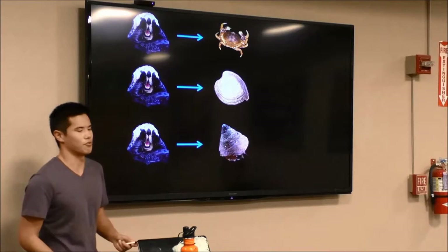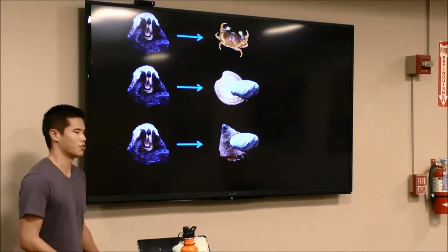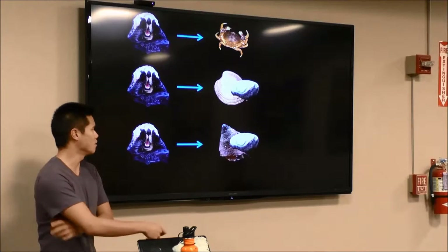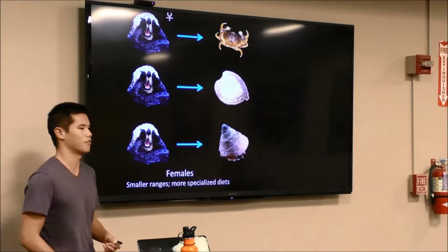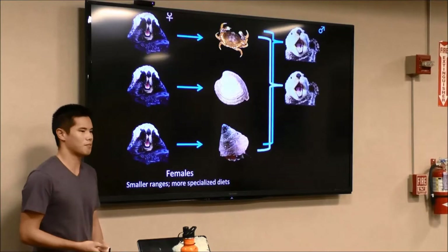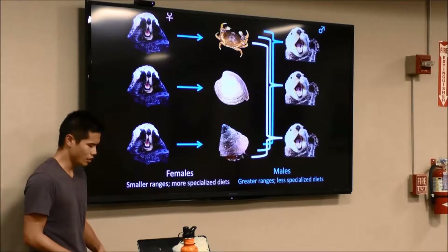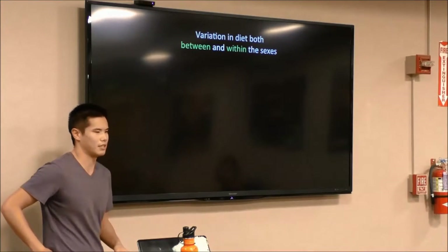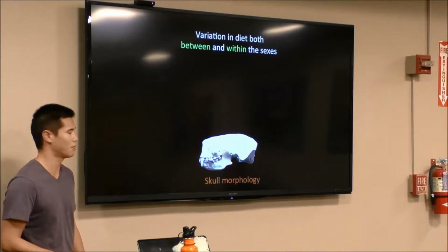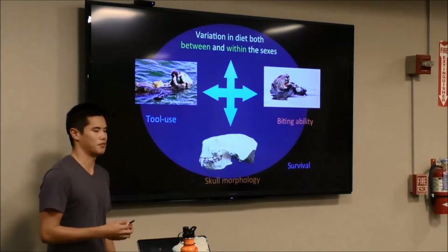Furthermore, there is great variation in tool use: some individuals use rocks to break open hard-shell prey items, whereas others don't use rocks at all, yet still feed on the same prey. More recently, this individual dietary specialization is believed to be primarily driven by females, who live in smaller habitat ranges. In contrast, males are seen as less specialized and feed on a greater variety of prey items, possibly due to their greater habitat ranges. There is clearly variation in diet both between and within the sexes. My research aims to understand whether this variation in diet translates to variation in skull morphology, bite ability, and tool use behavior, and how these affect the survivorship of individual otters.